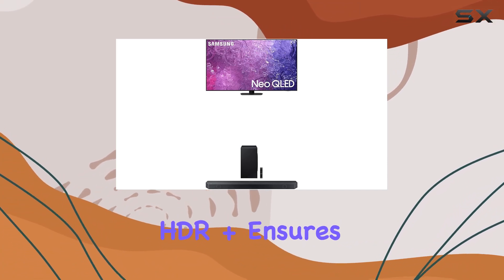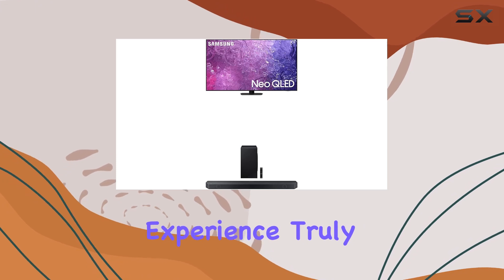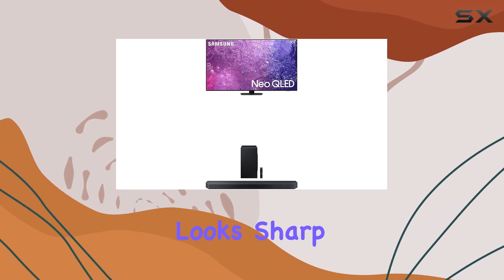The Neo Quantum HDR Plus ensures breathtaking brightness and vivid colors, making the viewing experience truly immersive. Thanks to the Neo Quantum processor with 4K upscaling, even HD content looks sharp and detailed.